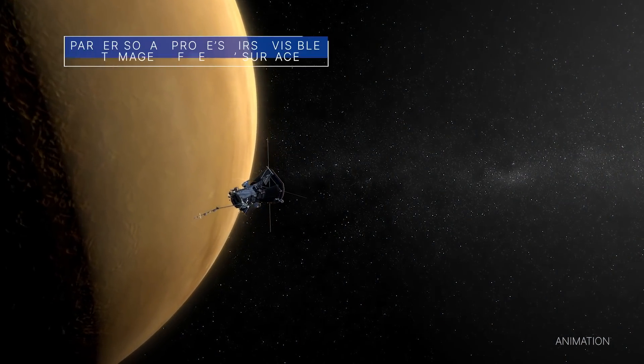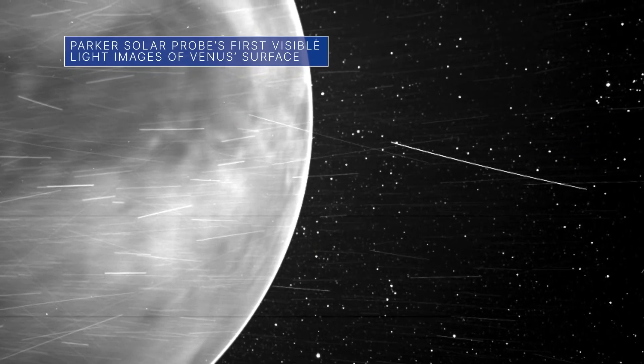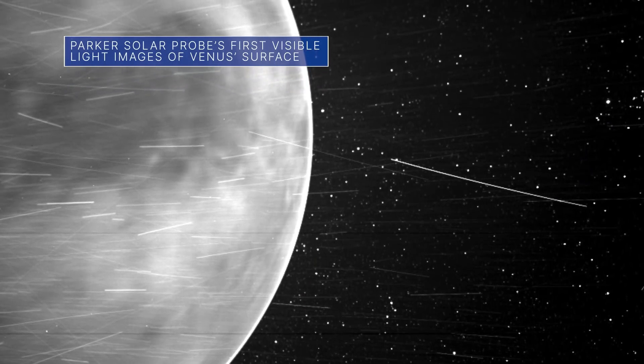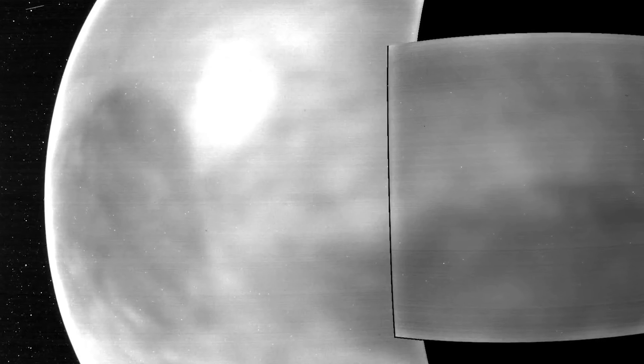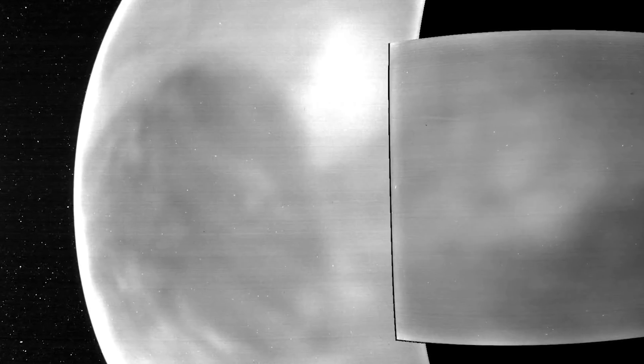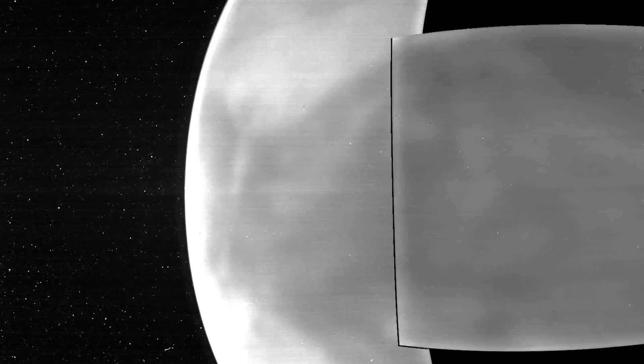During recent flybys of Venus, our Parker Solar Probe captured its first visible light images of the Venusian surface taken from space. Some of the images, captured in wavelengths of the visible spectrum that human eyes can see, were used to create a video of the planet's entire night side. In the video, light and dark surface features can be seen, as well as global glowing features in the planet's atmosphere.